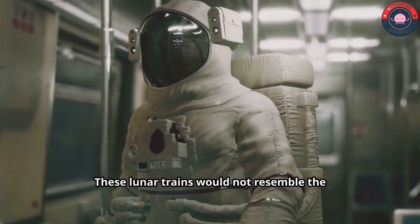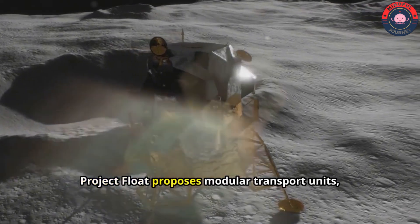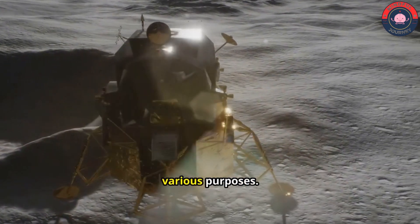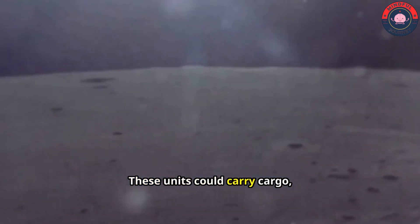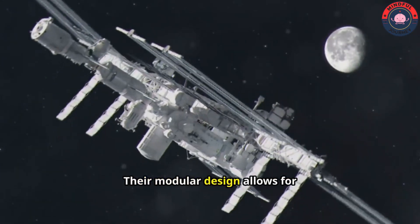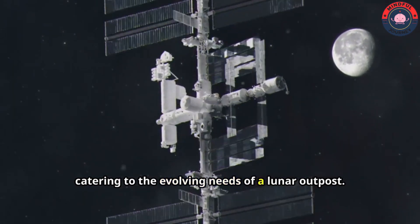These lunar trains would not resemble the conventional carriages we are accustomed to. Instead, Project Float proposes modular transport units, versatile pods that can be customized for various purposes. These units could carry cargo, transport astronauts or even serve as mobile laboratories. Their modular design allows for flexibility and adaptability, catering to the evolving needs of a lunar outpost.